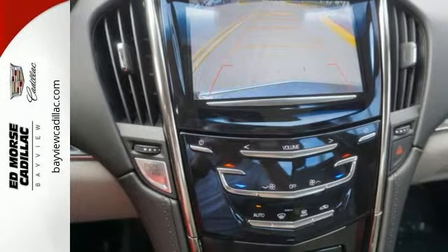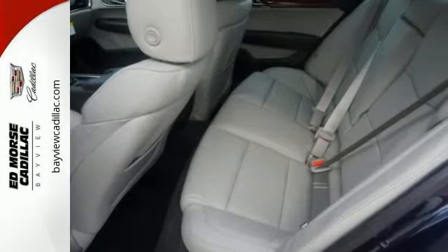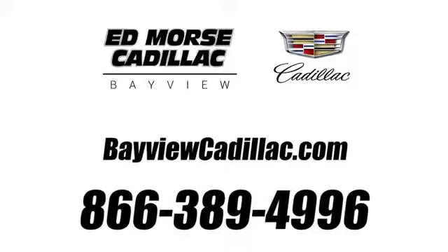Strong, agile, and perfect for the enthusiastic driver. Take this Cadillac for a spin. Call us today at 1-866-389-4996. For value and for service, it's Edmars.